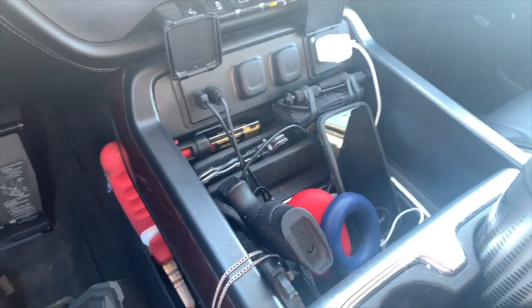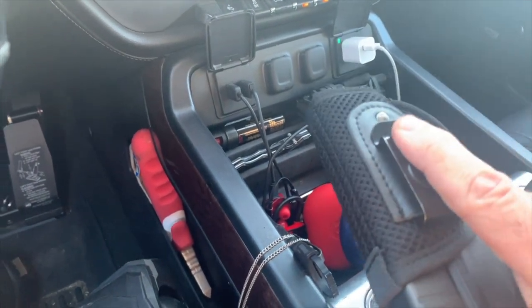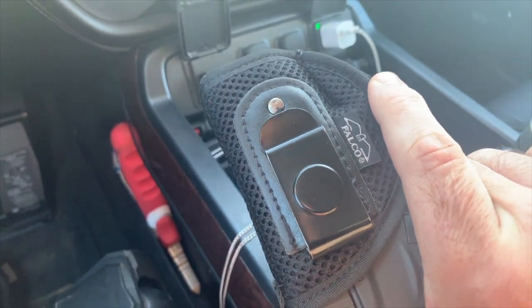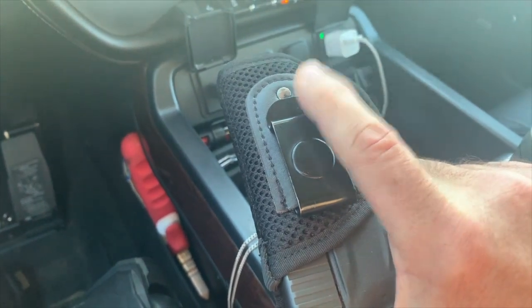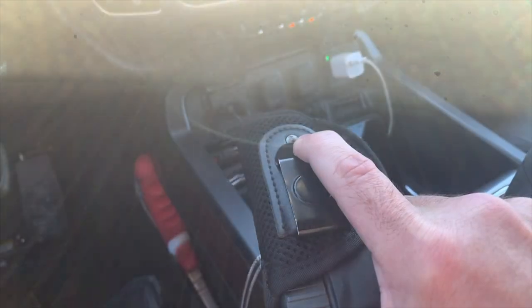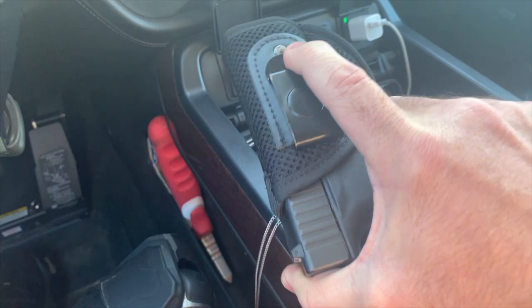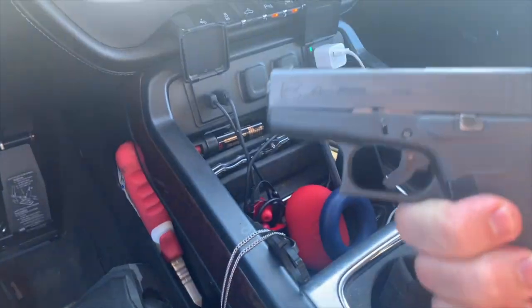Moving through some of the equipment — this is probably jumping out at people, as firearms tend to do. This is my Glock 43, which is my everyday carry pistol right now. I have this in a basic simple Falco appendix holster. This is not the greatest tool to give you the fastest draw or the greatest retention — it's just really convenient so I can slip this in and out fast.